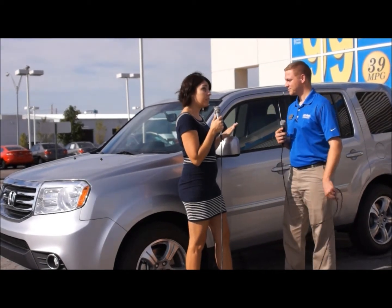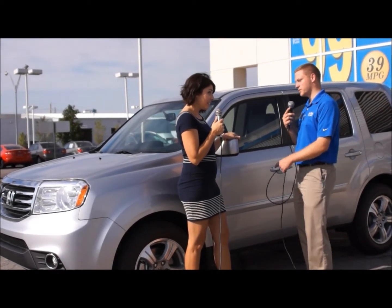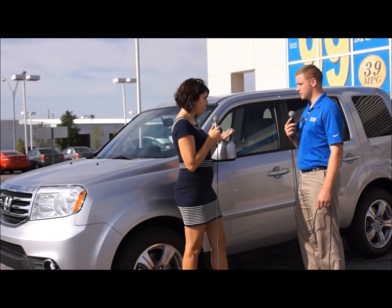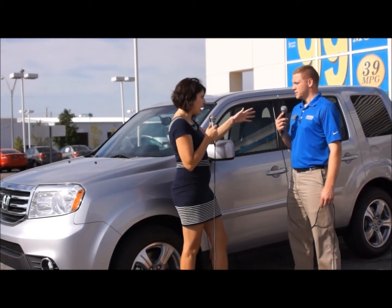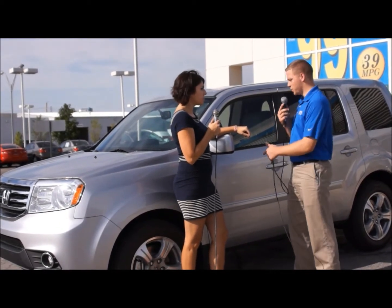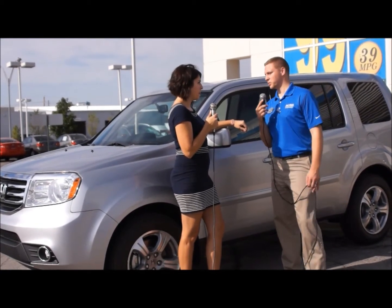The car we're going to check out today is a 2015 Model Year Pilot EXL four-wheel drive. Are all of them four-wheel drives on a Pilot? You can get a two-wheel drive, but they're not near as popular. When you go in with something this big, you're going to want something with four-wheel drive.